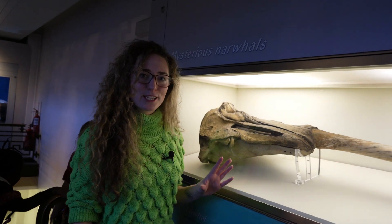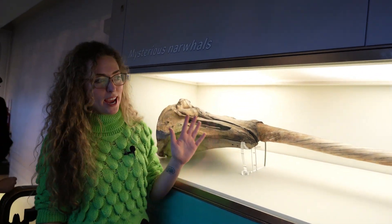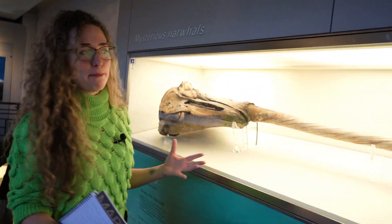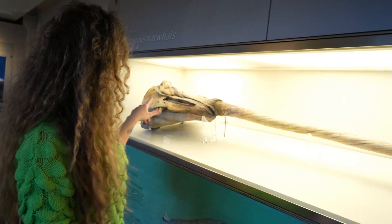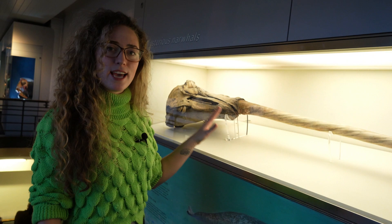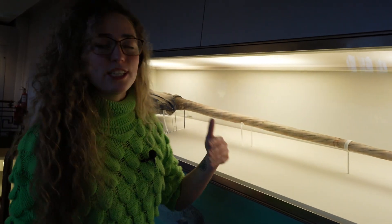I'm now stood next to a narwhal skull — this is of a male, which is why we see this amazing tusk-like feature. These tusks are actually teeth — specifically their canine teeth. You can see in the skull there is another tooth, but only the left-hand one typically grows, and it grows in this spiral fashion, which is the basis for many myths and legends.